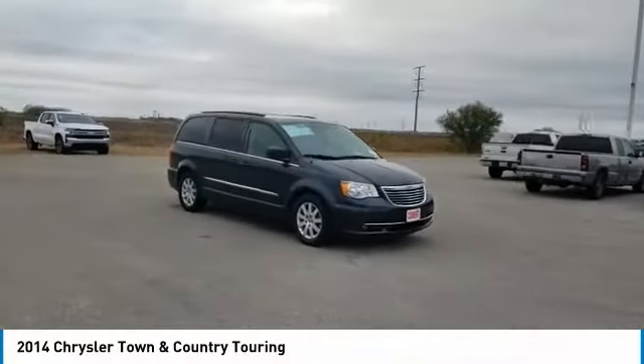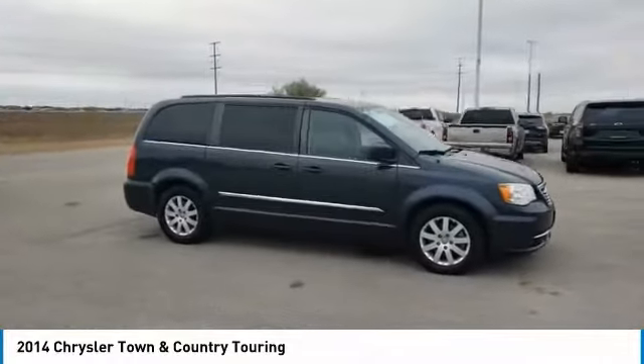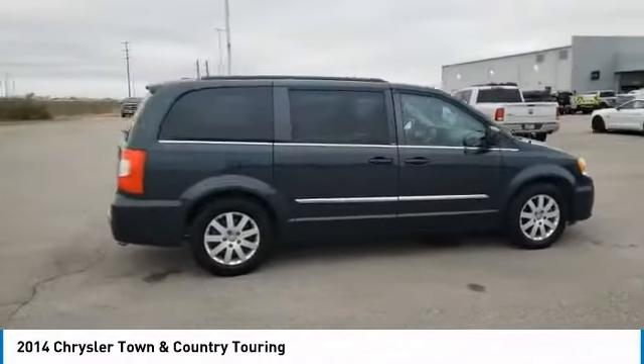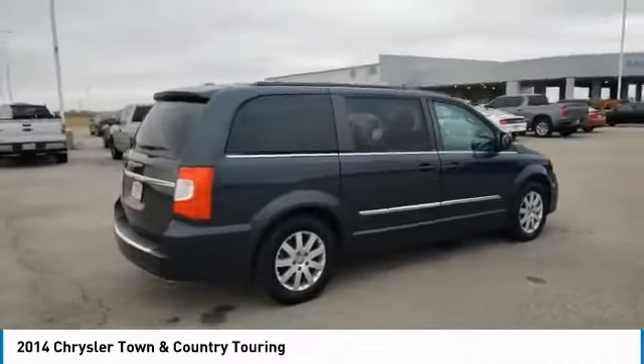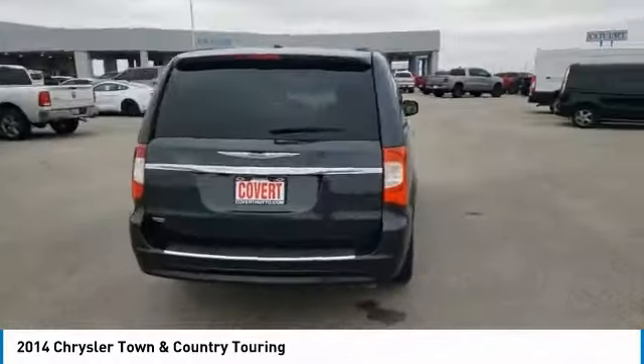Stop by and take a look at the 2014 Town & Country. Town & Country's V6 engine provides plenty of power while still providing the fuel efficiency you look for in a vehicle. Tow up to 3,600 pounds when your Town & Country is equipped with a towing prep package.